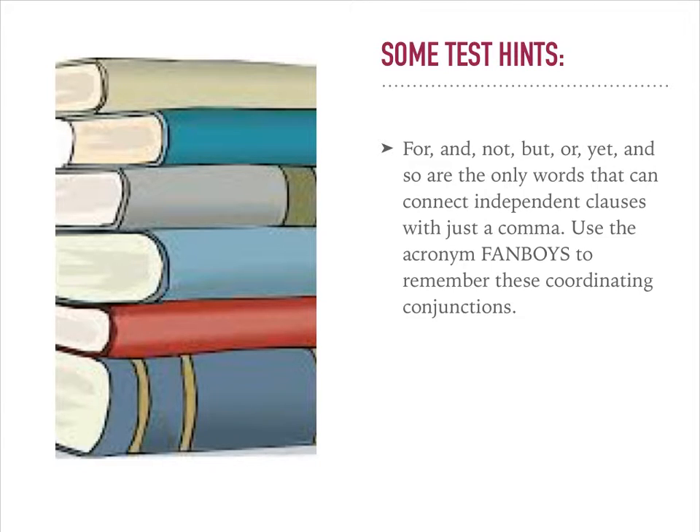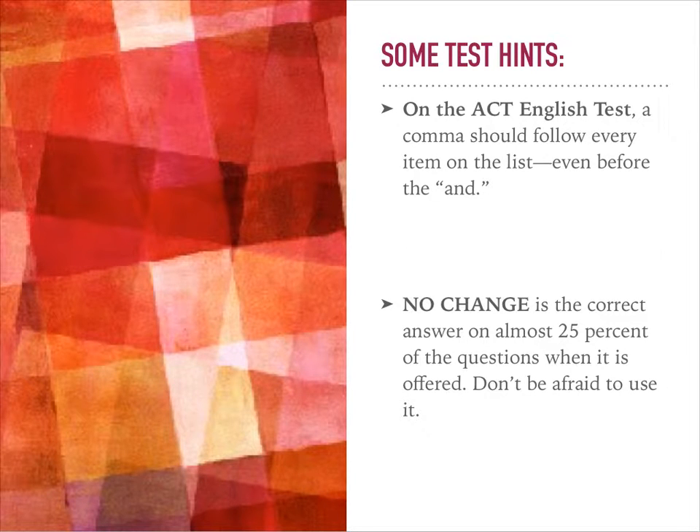There will be some examples a little bit later in the presentation. On the ACT, a comma should follow every item on a list, even before the end.